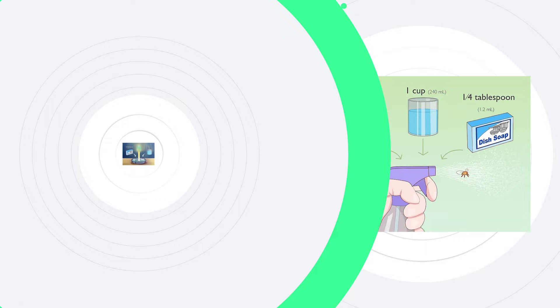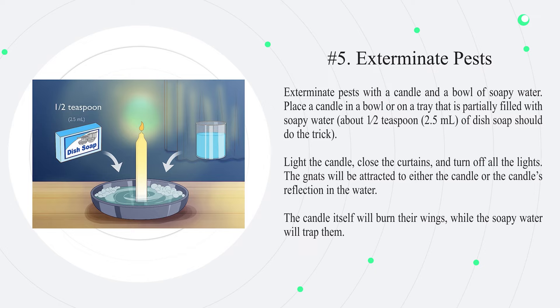Number 5: Exterminate pests with a candle and a bowl of soapy water. Place a candle in a bowl or on a tray that is partially filled with soapy water — about half a teaspoon (2.5 milliliters) of dish soap should do the trick. Light the candle, close the curtains, and turn off all the lights. The gnats will be attracted to either the candle or the candle's reflection in the water. The candle itself will burn their wings, while the soapy water will trap them.